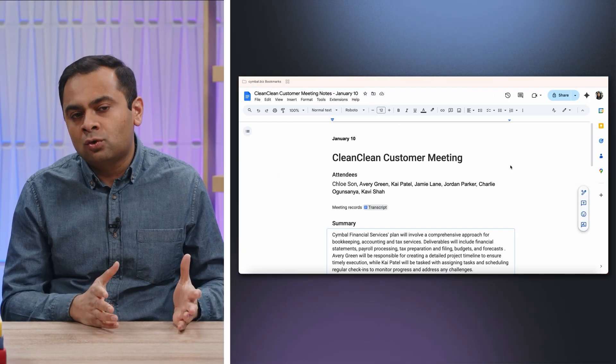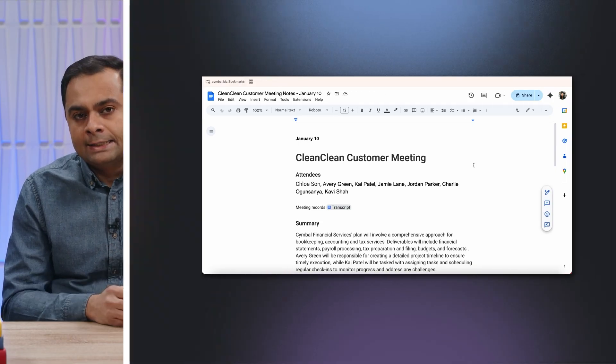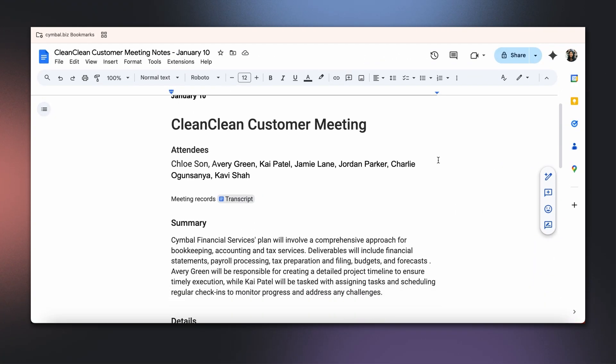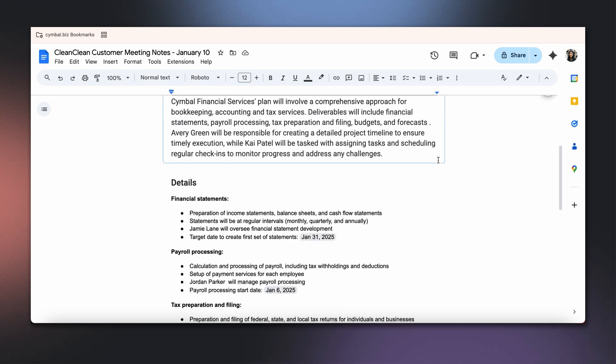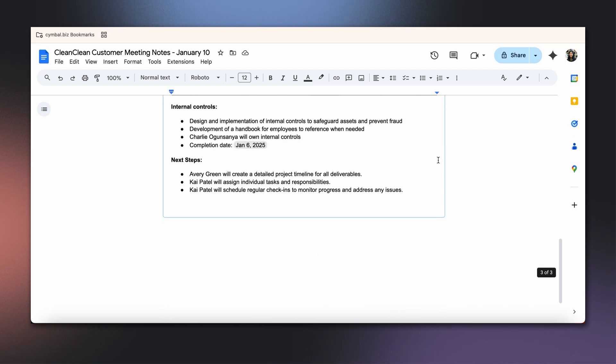Meet Chloe. She owns Symbol Financial Services, a company that specializes in outsourced financial operations. She's working with a new client, Clean Clean, a company focused on eco-friendly home products, which is looking for help with their bookkeeping, accounting, and tax preparation. After an exploratory call with the client, Chloe's next step is to put together a proposal outlining the scope of work.